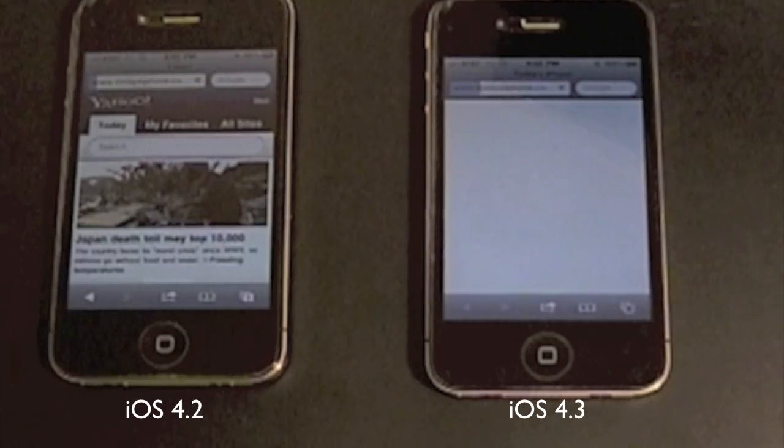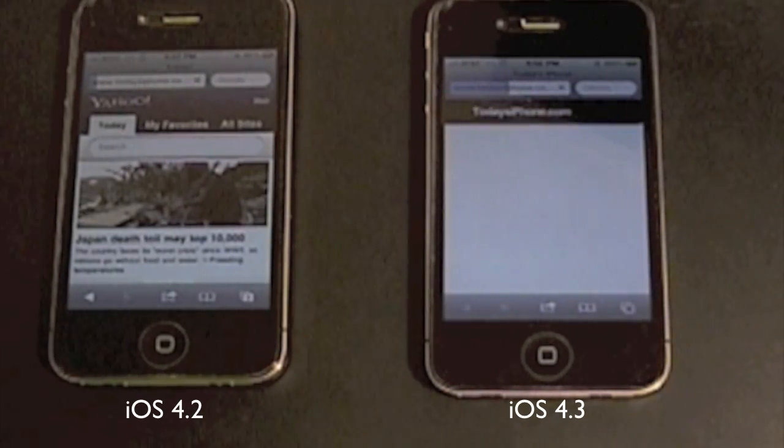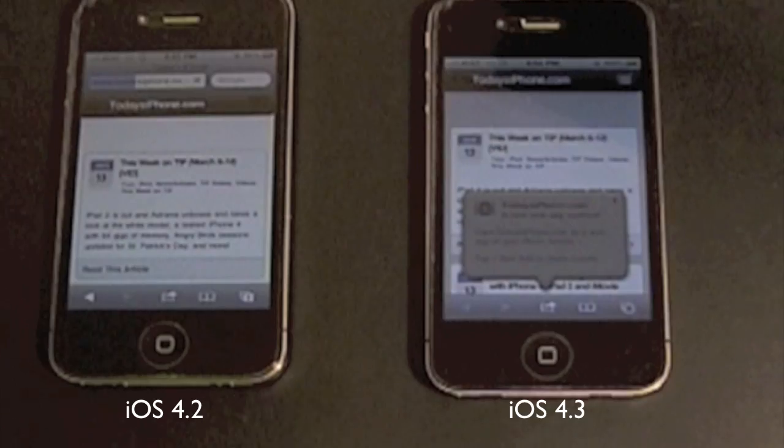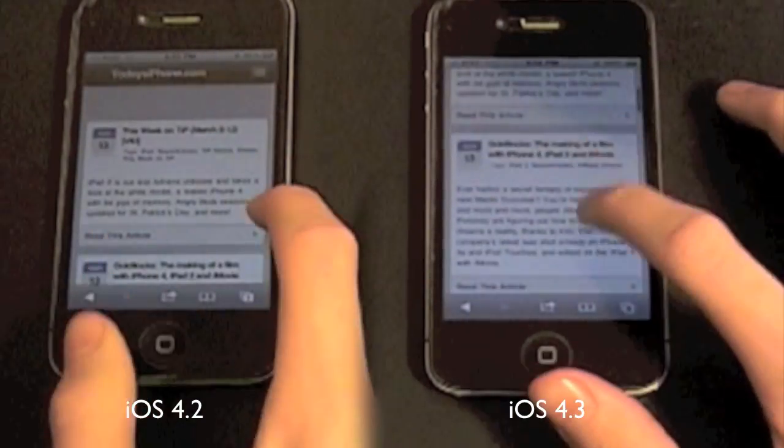I'm going to load up todaysiphone.com on both. Looks like iOS 4.3 is winning, and it's done — it won. It's pretty fast, and iOS 4.2 is done now too.